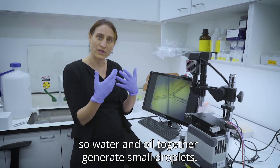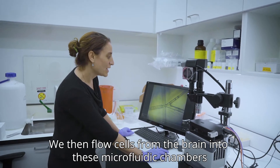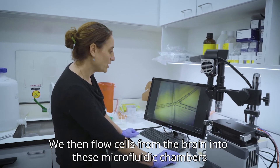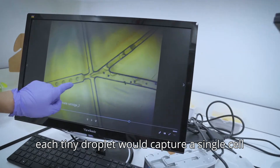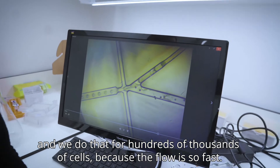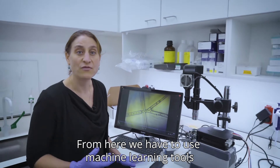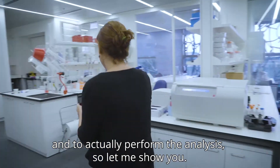Water and oil together generate small droplets. We then flow cells from the brain into these microfluidic chambers — each tiny droplet would capture a single cell, and we do that for hundreds of thousands of cells because the flow is so fast. From here, we have to use machine learning tools to actually perform the analysis.